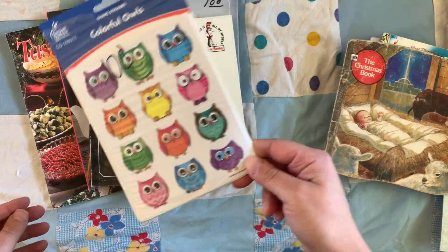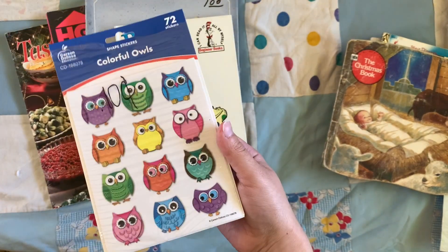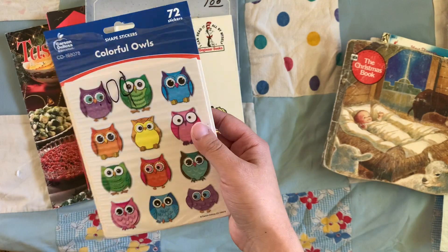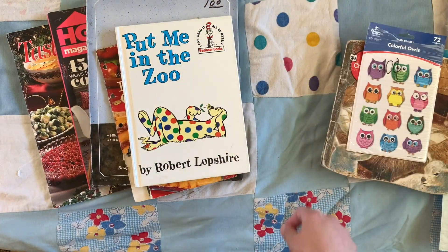I got some stickers. These are actually for my kids. They like to do watercolor pictures and then add stickers. So when I find some cute ones, I try and pick them up. For 10 cents, can't beat that.